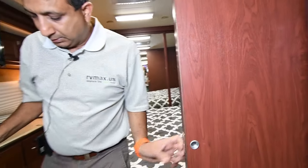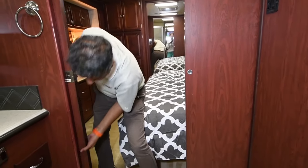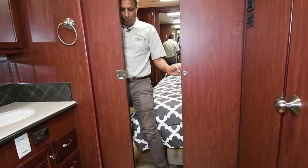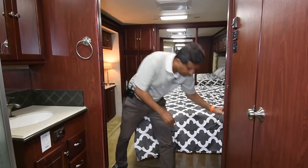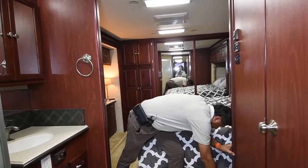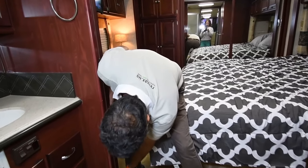We have a privacy door that separates the living room from the bathroom area. And there are two doors that give you complete privacy back in the bedroom — you just lock them up.